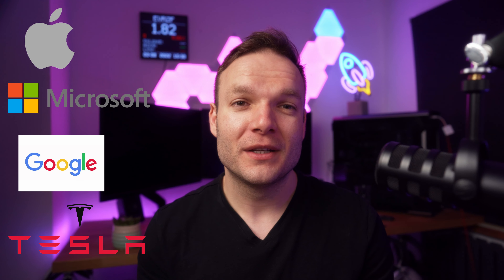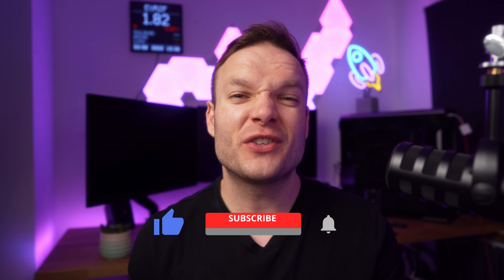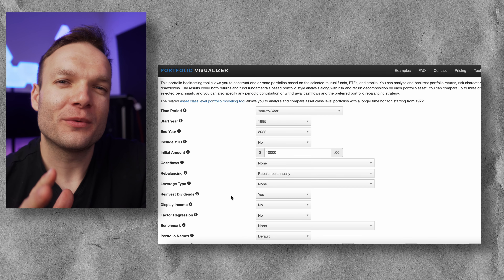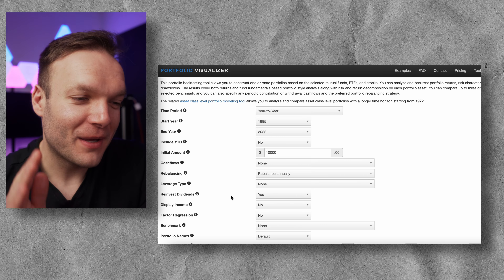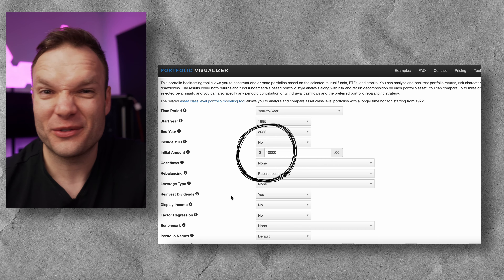First up is the trusty S&P 500, which is the favorite with many investors all over the world because it gives you access to some of the largest companies including Apple, Microsoft, Google, Tesla, and many more. More importantly it provides a really high level of diversification, which is super important when building out a portfolio. I'm going to put up the first three portfolios at the same time as this will make things a lot more interesting.